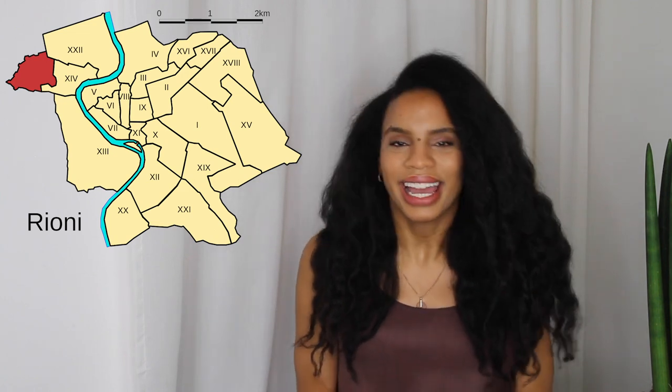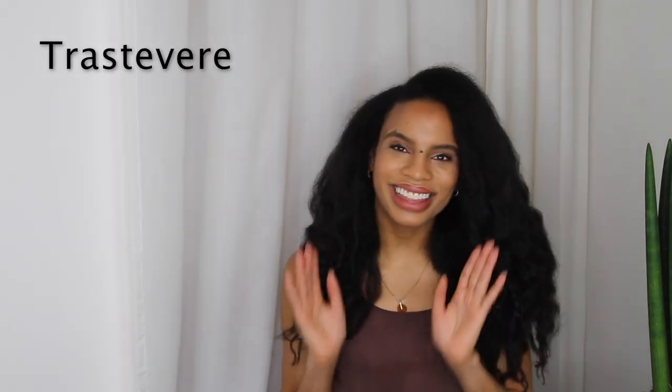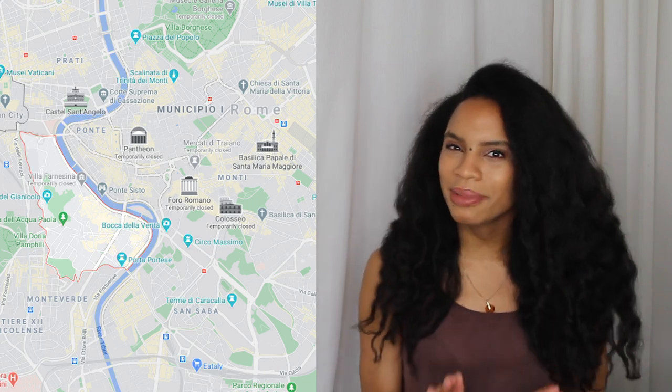I wanted to start with the 13th Rione in Rome, and that is Trastevere. Trastevere literally means 'on the other side of the Tiber River.' It has a lively local atmosphere, it's a bit bohemian, and for me personally it is a little too touristic. It is beautiful though. It is across the Tiber River from the historical center and filled with a variety of restaurants and bars — traditional trattorias and pizzerias alongside Michelin-starred restaurants. By night it can be a bit crazy, so it suits someone with more of a party vibe. There is no metro here, so it is best to walk from the Centro Storico.